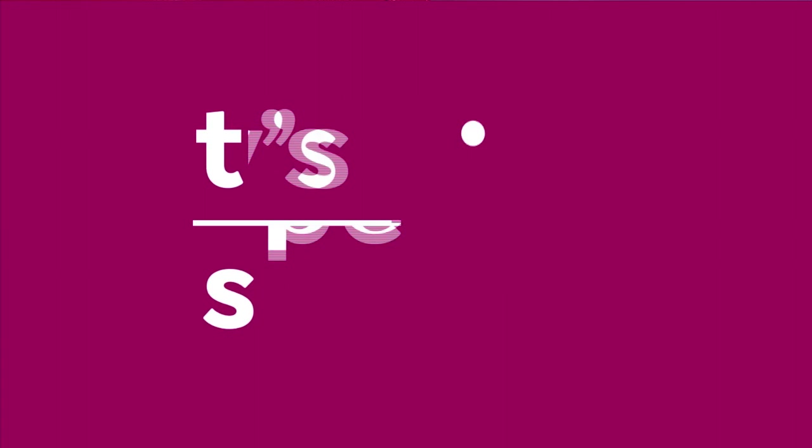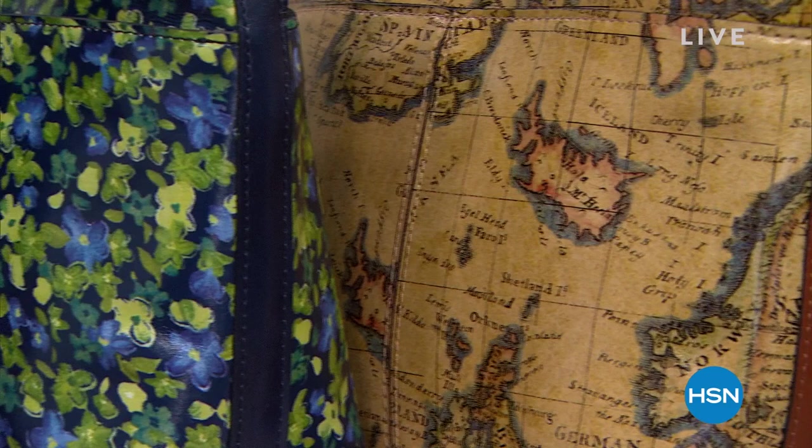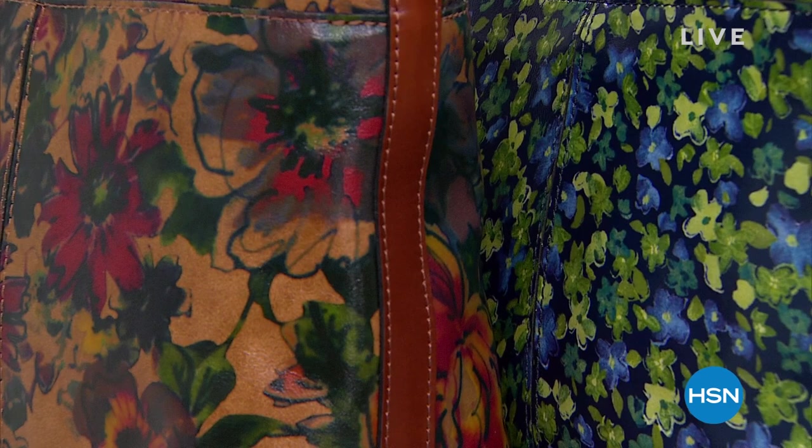Coming up tonight, a brand new Today's Special on one of our favorite accessory leather designers. Look at all the beautiful styles and prints — new prints they're going to be introducing, and one of the number one top silhouettes in organization. That's coming up tonight at midnight, a one-day only special.